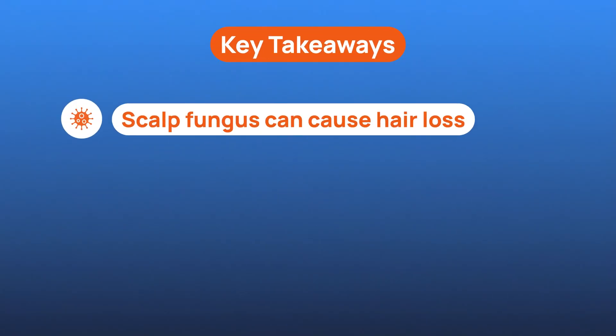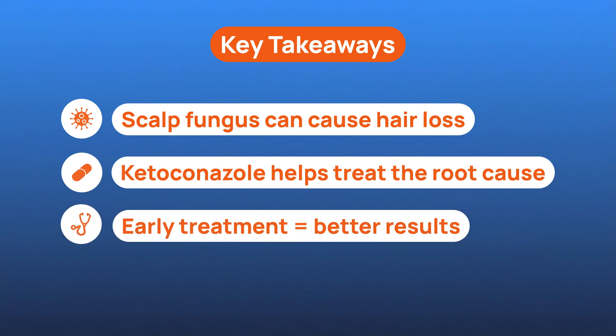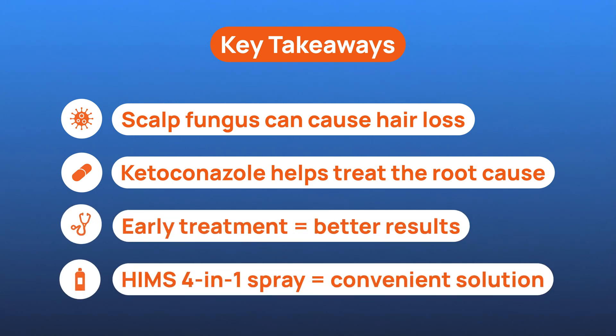Here's the big picture: not all hair loss is genetic. Scalp infections play a major role, and ketoconazole as part of your treatment plan might just help stop the shedding before it gets worse. Don't wait — subscribe to your very first HIMS treatment plan. Thanks for watching, and I'll see you in the next one.